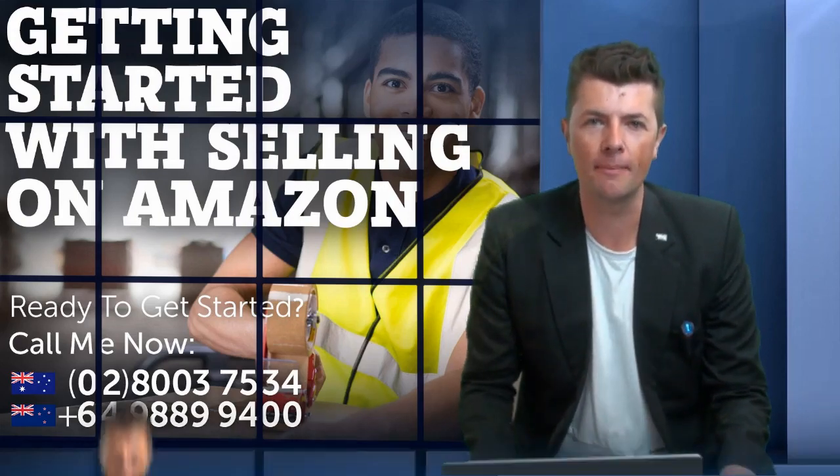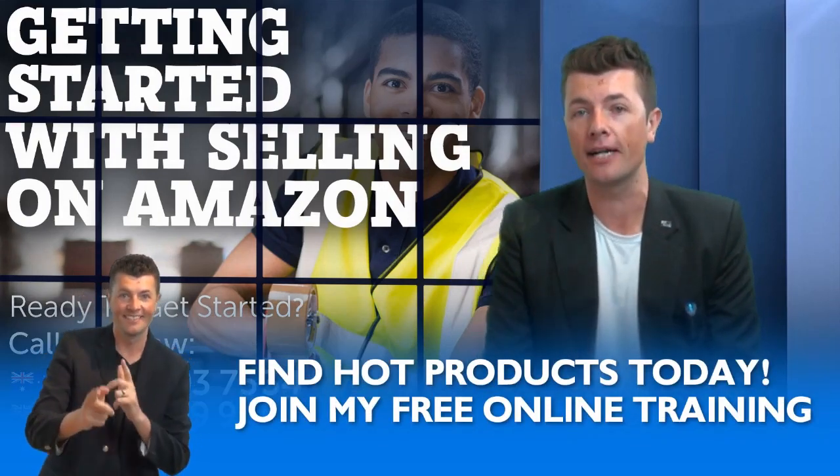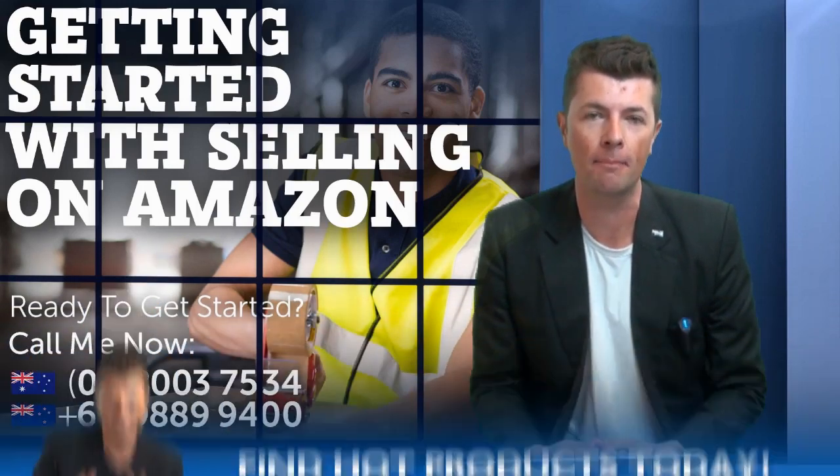Welcome back everyone. It's good to have you here today. We're going to be looking at finding products to sell on Amazon. If that's your struggle right now, you're in the right place.